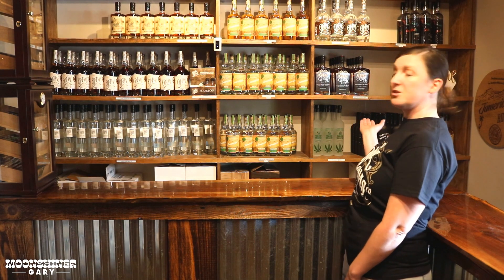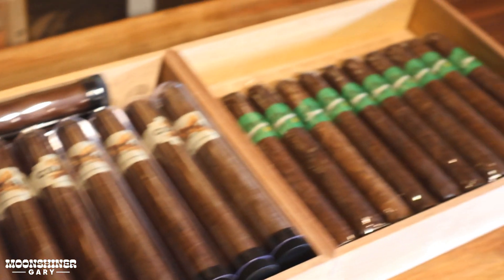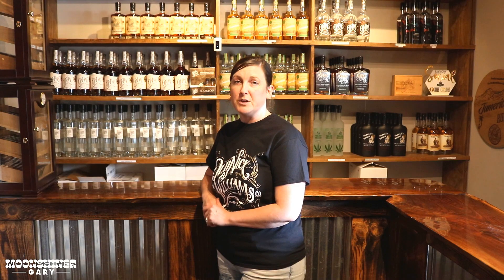You can see behind me there's lots to choose from around here. We also have a company called Watchman Cigars out of Charlotte that takes our whiskey, bourbon, or our Jamaican rum and ages cigars in it. They are really popular here and we sell a lot of them, so if you love cigars and you love liquor, come try ours out.